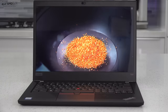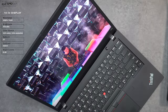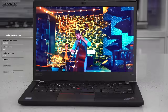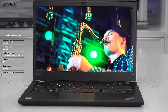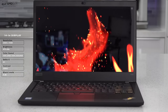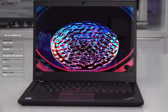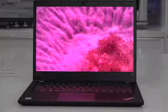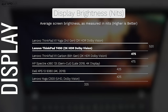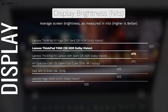To me the star of the show has to be its gorgeous WQHD HDR Dolby Vision display — this is the top-of-the-line option. There is an entry-level 720p option that IT departments usually buy in bulk, but this is the one I think consumers want. It is the brightest of all options, coming in at 475 nits, making it an excellent choice for both indoor and outdoor use.